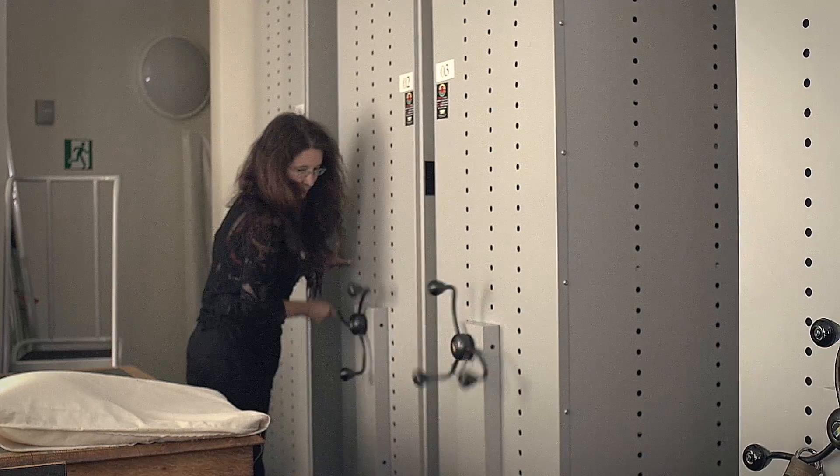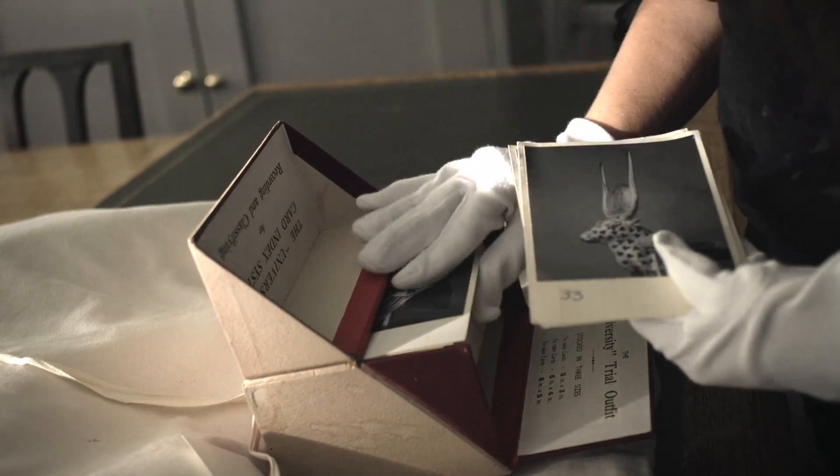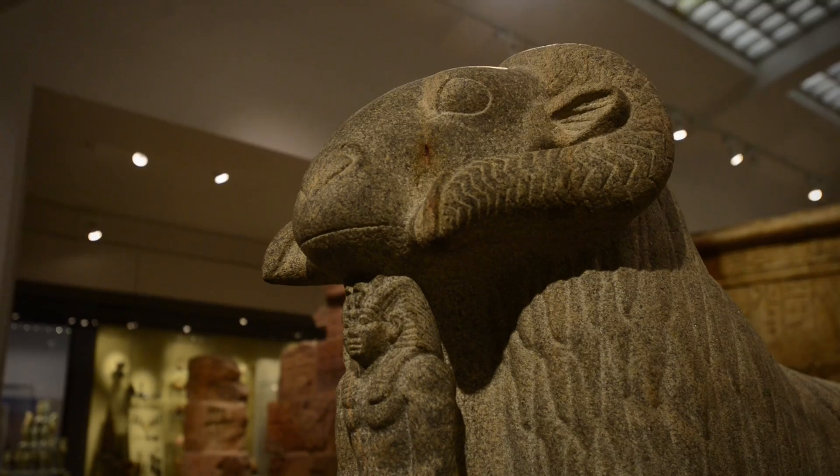As an archaeologist, we know that the past is fragile and deteriorating. It doesn't matter whether it's British heritage, Egyptian heritage, or New Zealand heritage. These things do not survive and that's just the nature of it. So everything we do is about conservation, recording and preserving as much as we can for the future.